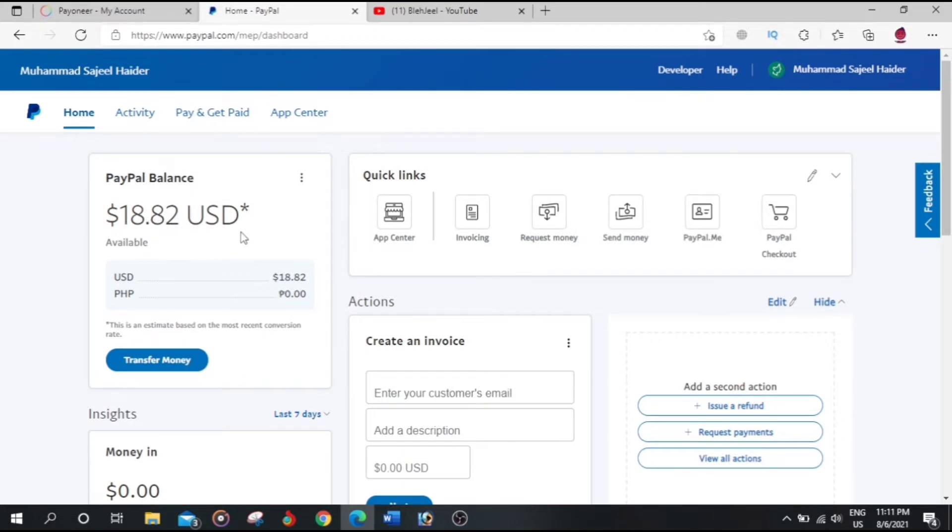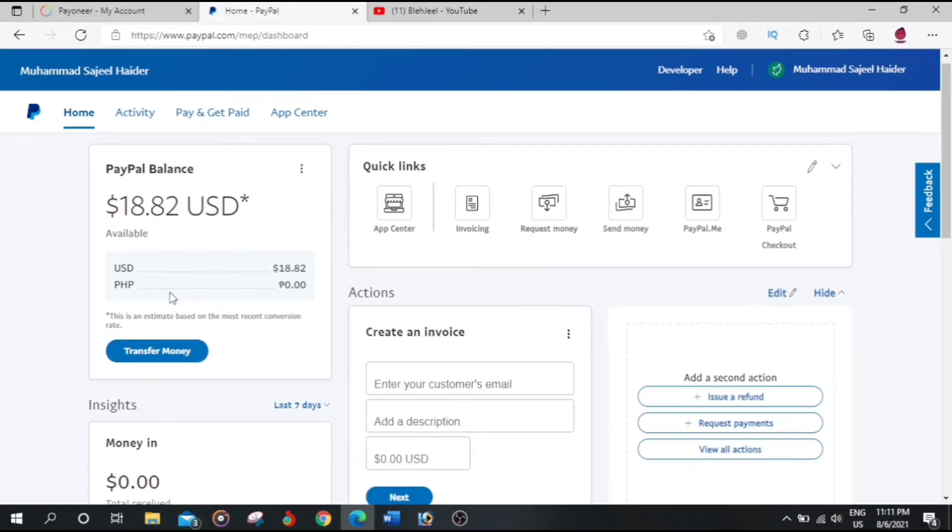As you can see, my balance is $18.82. Let's transfer it — let's click on Transfer Money.